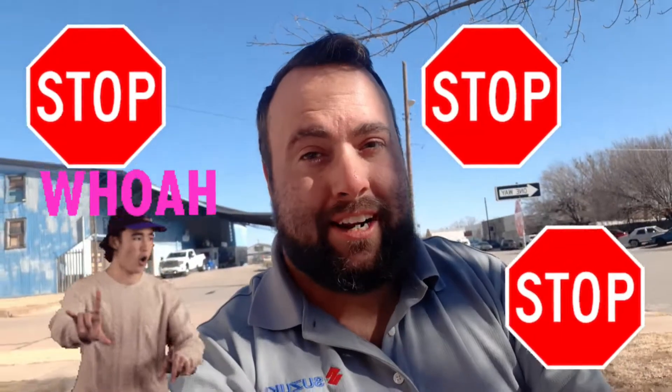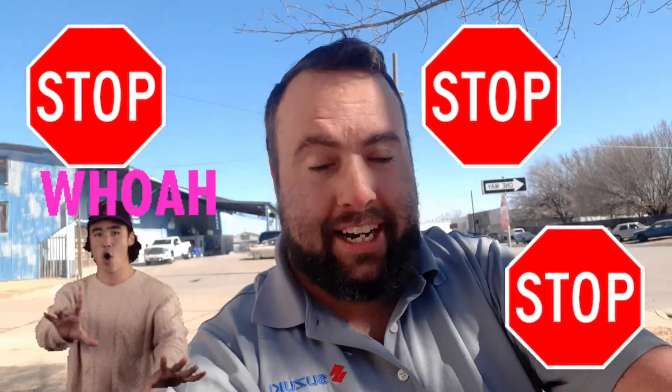What's going on guys, it's Vance with G&S Suzuki downtown Wichita Falls, Texas. Before I start this video, I need y'all to stop what you're doing right now — yes, right now — and go down and hit that like and subscribe button. That way we know at G&S if you're actually liking our videos, so we can put some more content out. Check us out on Facebook, G&S Suzuki.